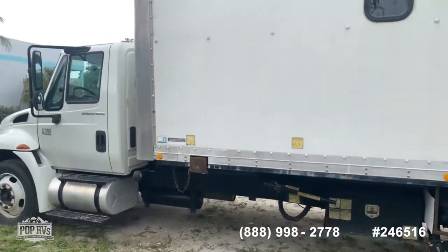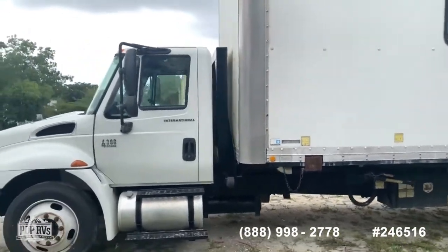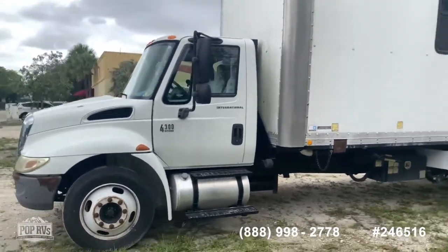There is also a system to lift the box if you choose to. Overall, a very nice, very unique unit.